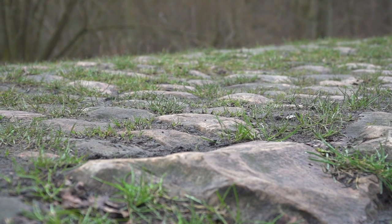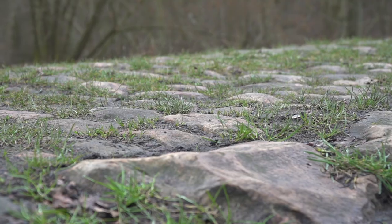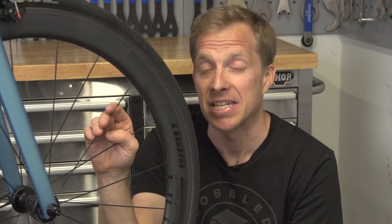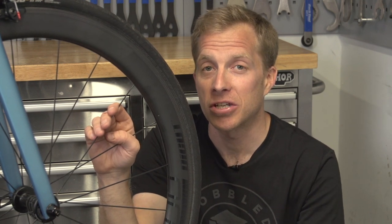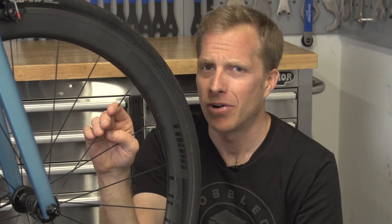For the more brutal cobbles of Paris-Roubaix, you can in fact see riders using 30 millimeters almost as standard for tire width, sometimes even wider. As for tire pressure, as low as 65 PSI. Just to put that into perspective, when I started racing a long time ago, you would use 23 or 21 millimeter wide tires with 120 PSI in. That's such a big difference.